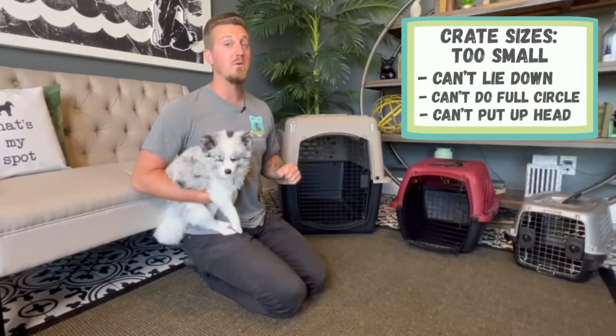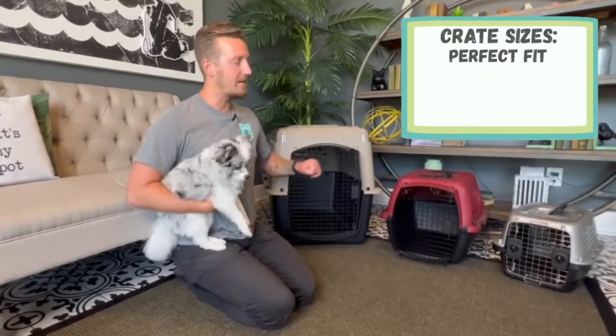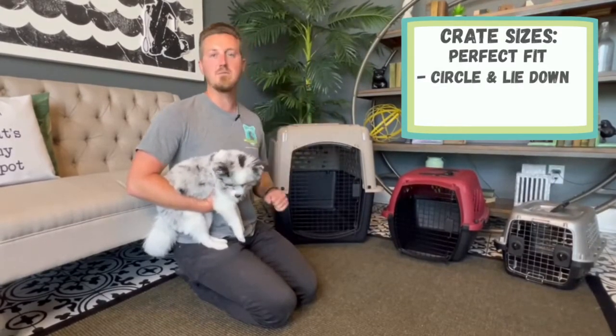This is an example of a crate that's way too small. For a crate that's just right, he should be able to go in there, do a full circle, and lay down comfortably.